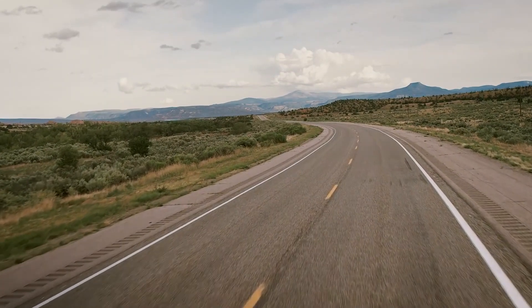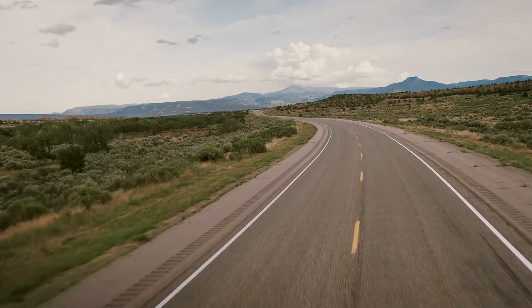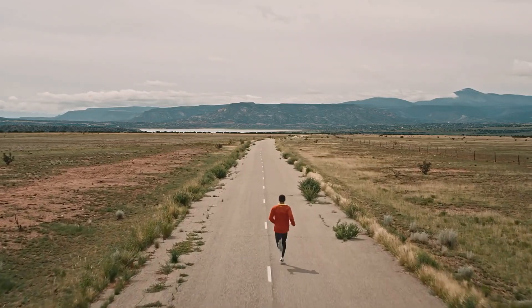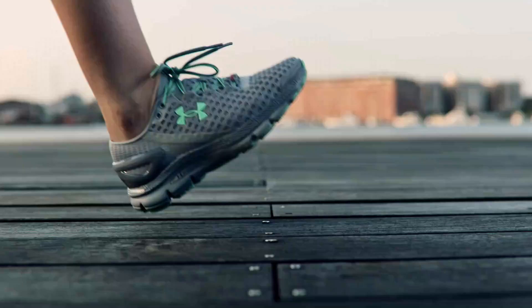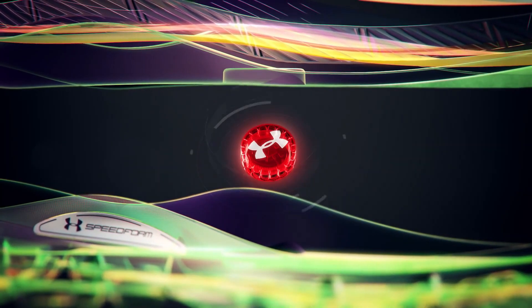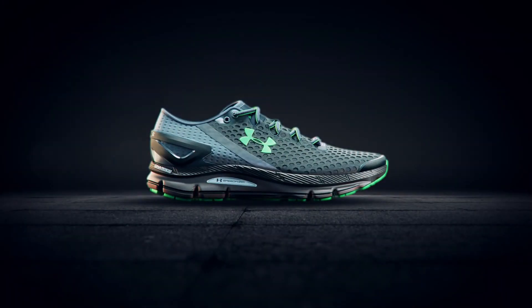But when you just want to run — no phone, no distractions — you're good. This shoe tracks automatically, no devices required. It's always working, it's always making you better. This isn't just a running shoe, this is the new wearable.